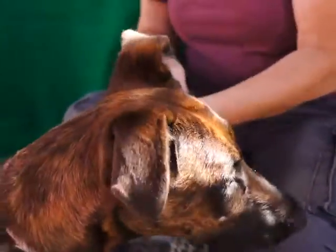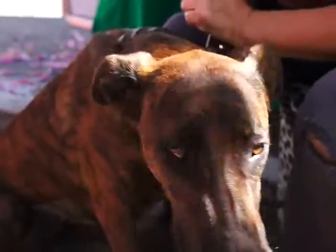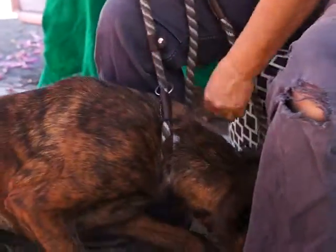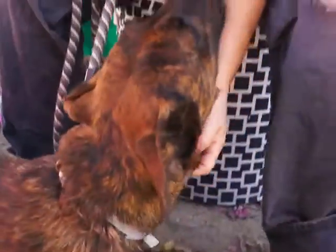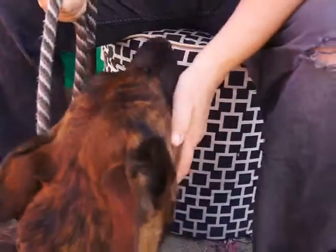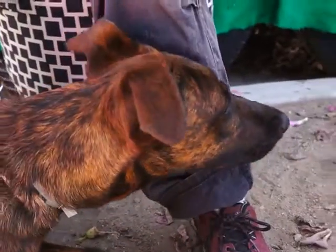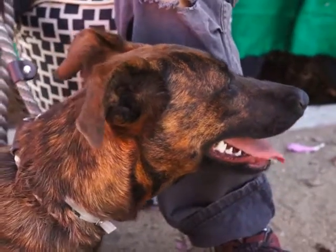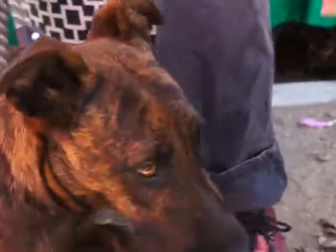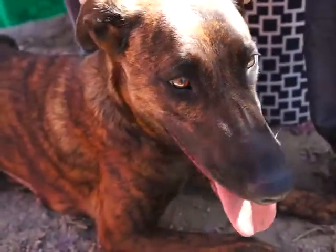She's a really smart girl, about a year old. She does jump up, but she just thinks she's still a puppy — that's her deal. Somebody probably got her when she was young and small and cute, and now she's big and cute, and she was a little bit too much for them.